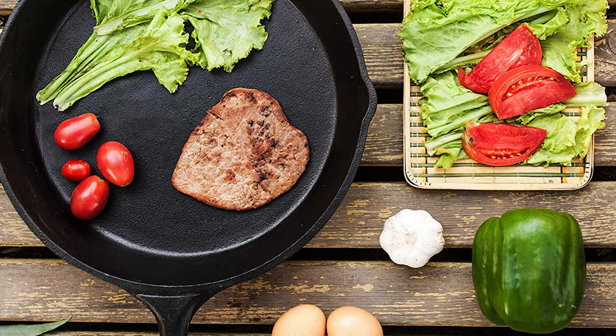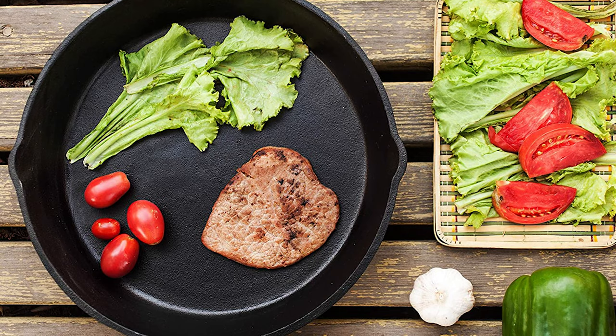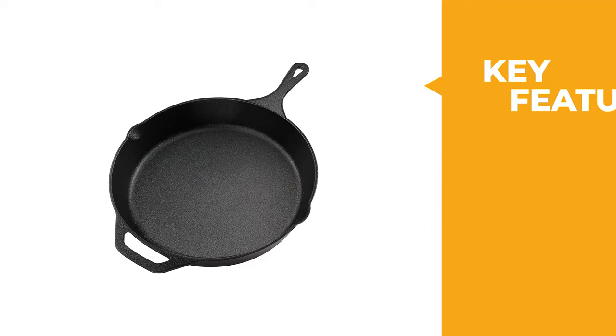The lovely black non-stick polish on the surface is an indication of a properly seasoned skillet. Whether you need a skillet for everyday use or want to add it to your kitchen collection, the Utopia Kitchen Cast Iron Skillet will never disappoint.